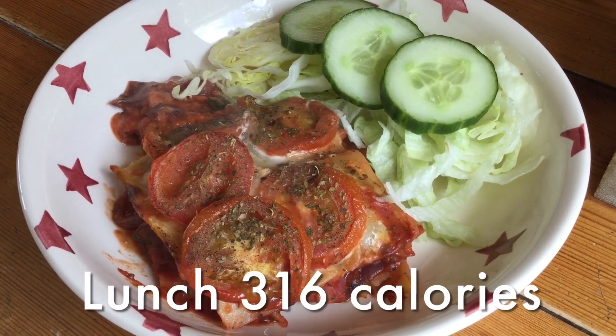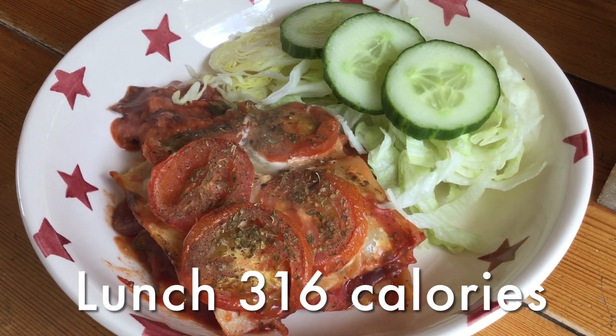The lasagna was absolutely delicious — didn't miss the cheddar cheese at all. I've managed to get through the afternoon without eating anything and it's now nearly dinner time. I'm going to go and get my beans on toast in a minute, and I think I've got just about enough calories left for a hot chocolate and maybe a little bit of raspberry sorbet after.